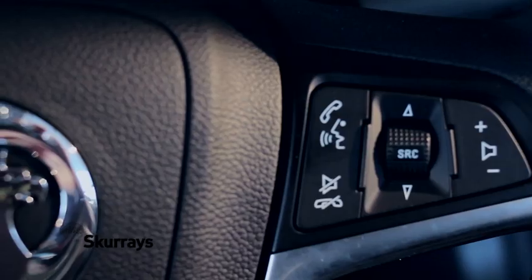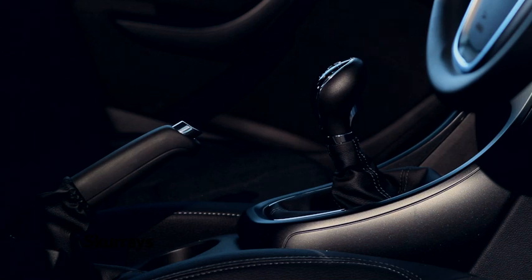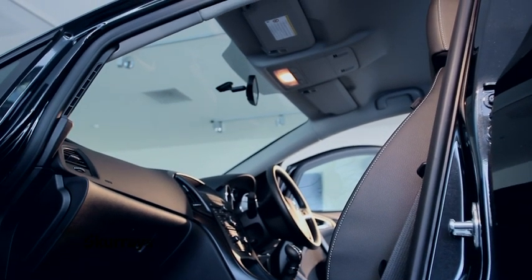Driver-orientated ergonomics, intelligent features and unique storage solutions, but superior quality and almost obsessive detailing that flows throughout the car.